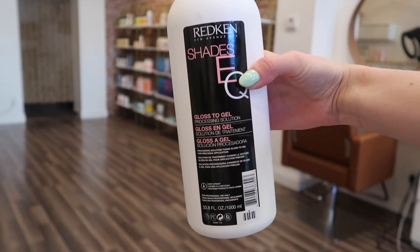For toning, I use Redken Shades EQ, and the processing solution is the next thing I want to talk about. I actually use both the gel and the liquid. If you've never tried the gel, you have to — it is essentially the same thing but with a thicker consistency. The gel is perfect for shadow rooting, root melting, and low lights. When you use the liquid for shadow rooting it tends to drip and drag down too far. The gel is amazing — I will never go back.